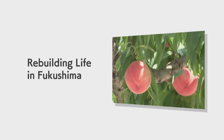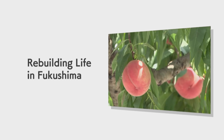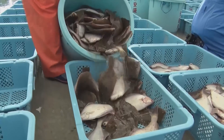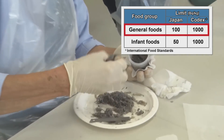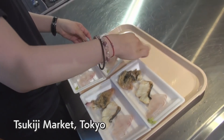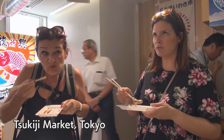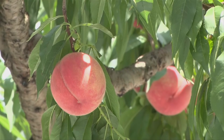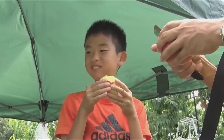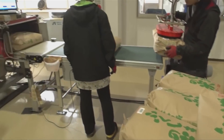Food products harvested in Fukushima undergo radioactivity checks. Since April 2015, there has been no catch of marine products exceeding the standard limits set by the Government, and the products are consumed all over the country, including Tokyo. Fruits harvested in Fukushima, rice and other agricultural products have been distributed in the market after radioactivity checks.